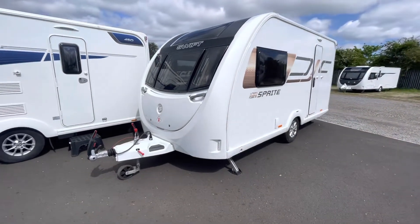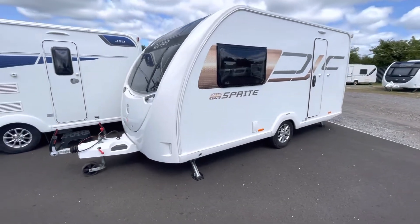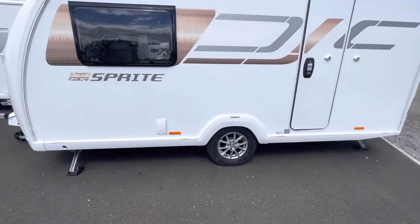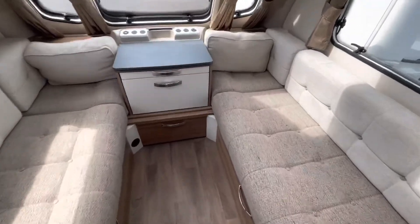Hi, if you're looking for a small two-berth lightweight caravan, look no further than this 2020 Swift Sprite Alpine 2, which has just arrived into stock. Let's have a quick look on the inside — you've got your two long bench seats at the front.